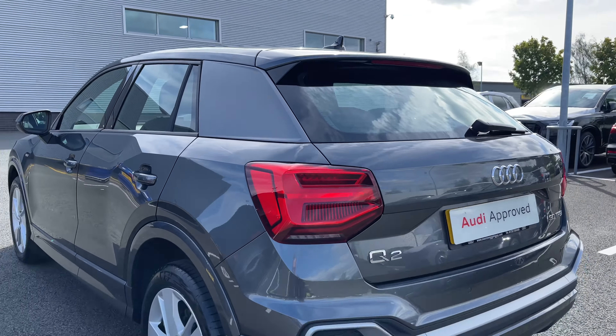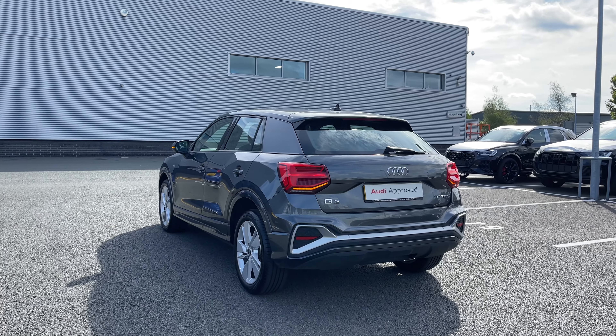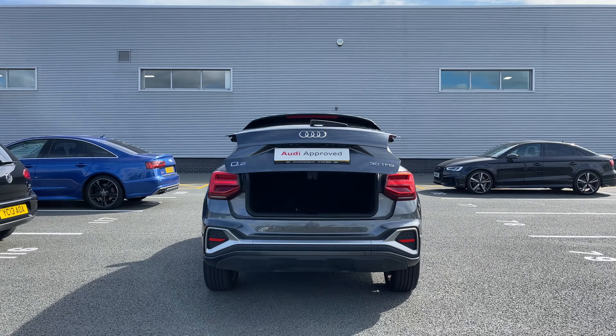Coming back and making our way to the rear of the vehicle we have the rear LED taillights which do ensure you're nice and visible to other drivers on the road. When opening this car's rear powered tailgate it is a simple long press of the button on the key and it opens automatically for you.